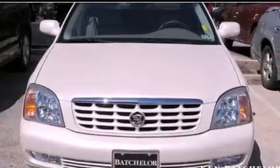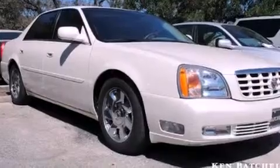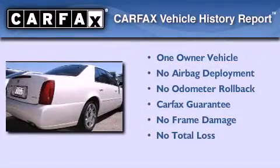With an EPA estimated rating of 27 miles per gallon on the highway, this automobile does not compromise its fuel efficiency for size, comfort, or fun. This Cadillac has had only one owner, and it qualifies for the Carfax Buy-Back Guarantee.